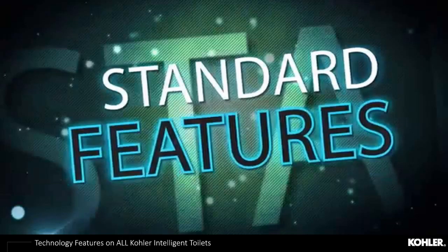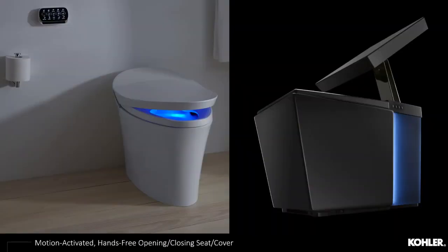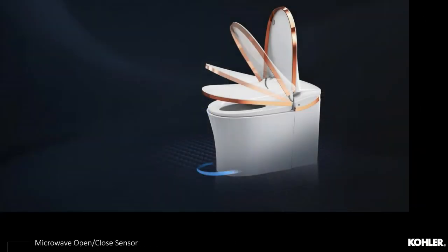Now we'll dive into standard features and technology found on all Kohler intelligent toilets. It all starts with the motion-activated, hands-free opening and closing of the seat and lid, eliminating touch points and preventing a cleaner experience in the bathroom. This automation is driven by hidden technology and hidden sensors within the vitreous china. The embedded sensor is found in the front and can be adjusted from two, four, and six feet by the consumer, driving automatic opening, closing, and automatic flush at the end — providing a hands-free, germ-free experience.